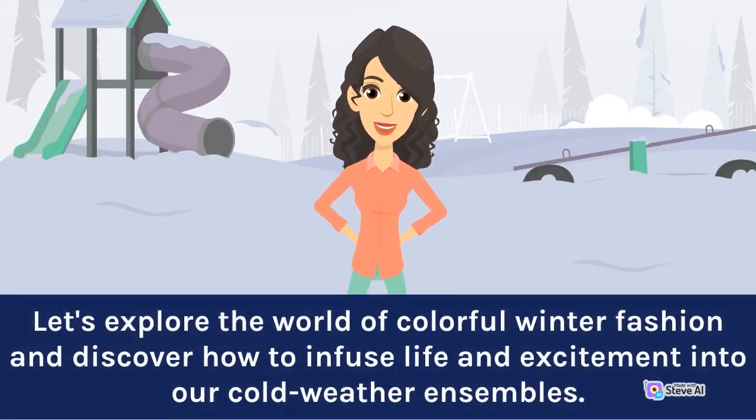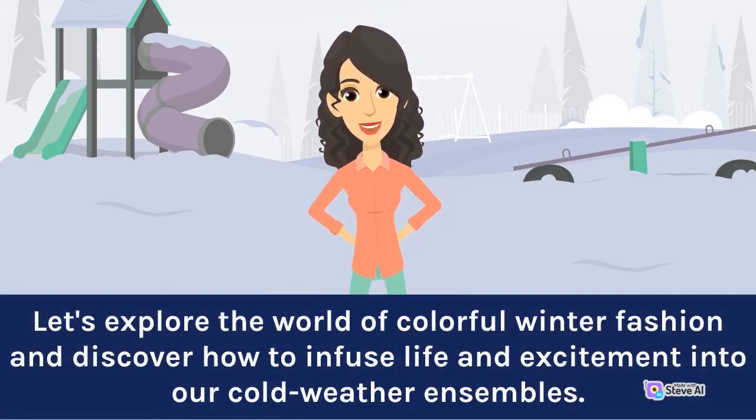Let's explore the world of colorful winter fashion and discover how to infuse life and excitement into our cold weather ensembles.